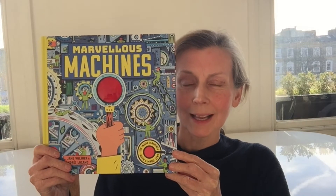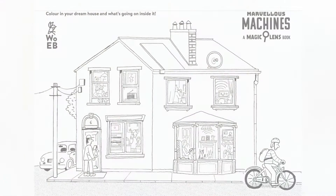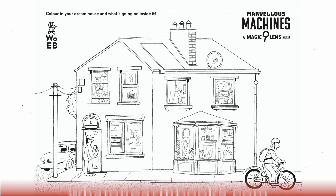For budding engineers and scientists, age seven and up. If you'd like to get involved or to download resources, then please go to waternotebooks.com.